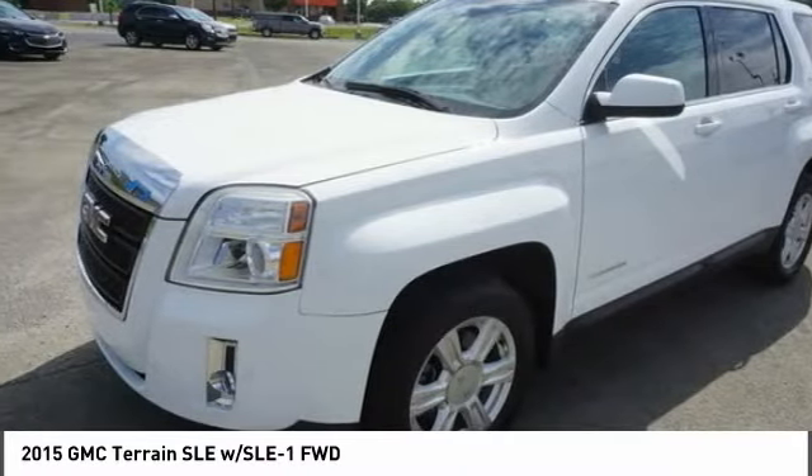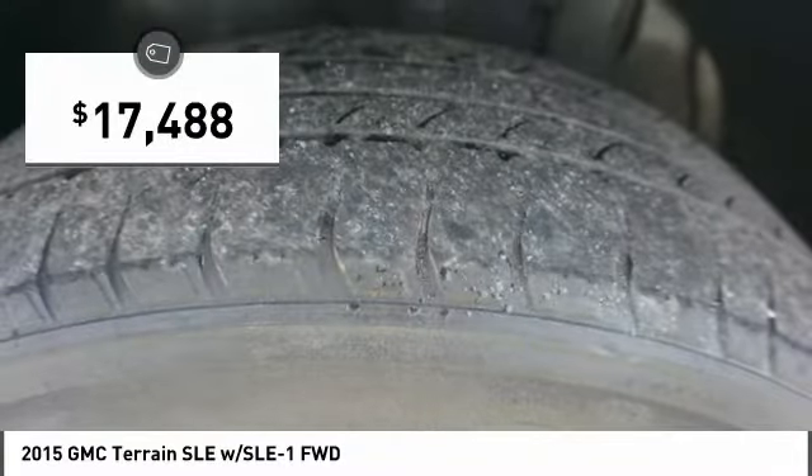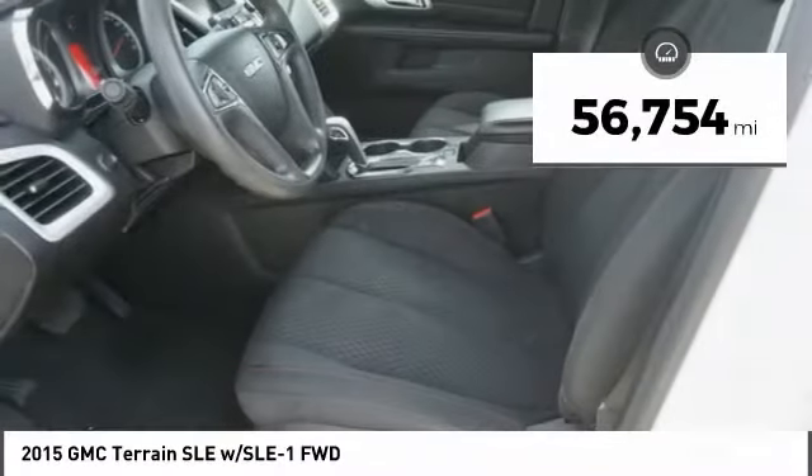An EPA estimated 32 highway MPG is not bad either, and is priced below $20,000. This vehicle has less than 60,000 miles.